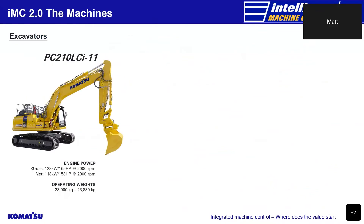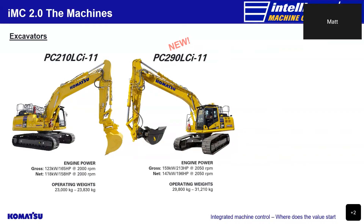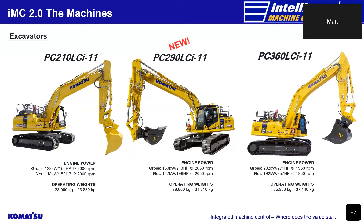Now let's take a look at the 2.0 excavator range. We start with the PC210 LCI-11 with an operating weight of 23 tonne to 23.8 tonne and an engine output of 165 horsepower. Then we step up to the new PC290-11 with an operating weight of 29.8 tonne to 31.2 tonne and an engine output of 213 horsepower. Currently, the biggest excavator in our IMC 2.0 range is the PC360 LC-11 with an operating weight of 35.9 tonne to 37.4 tonne and an engine output of 271 horsepower.